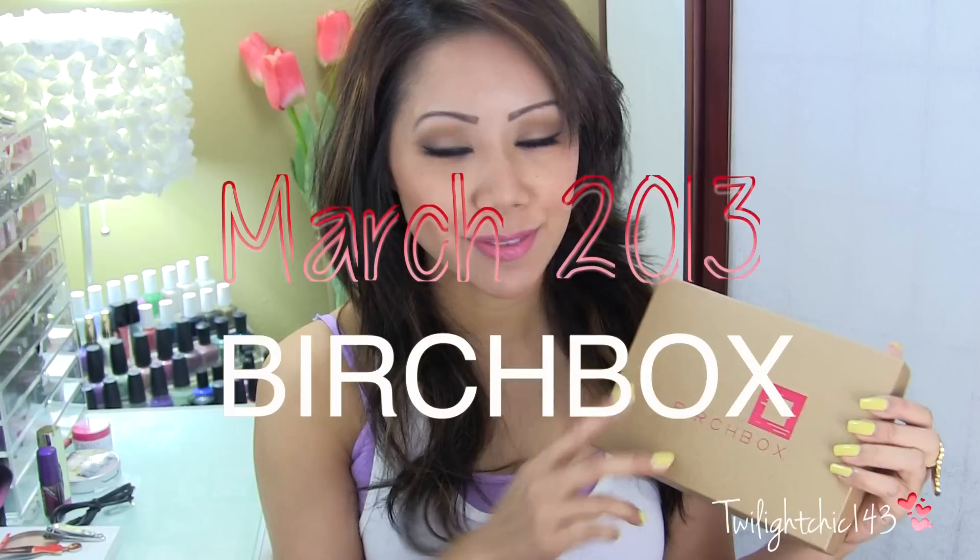I'm back today to do an unboxing of my March Birch Box. If you guys aren't aware of Birch Box, it's one of those monthly subscriptions — I will have the link in the description below. So let's go ahead and see what's in my March Birch Box.